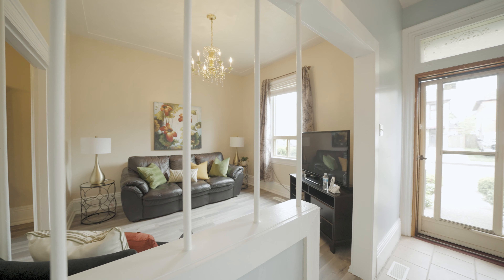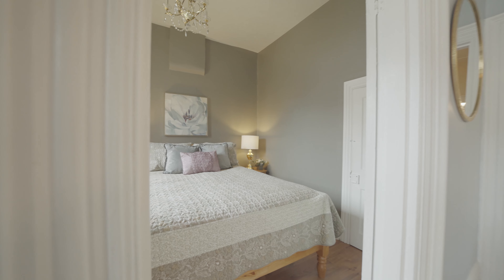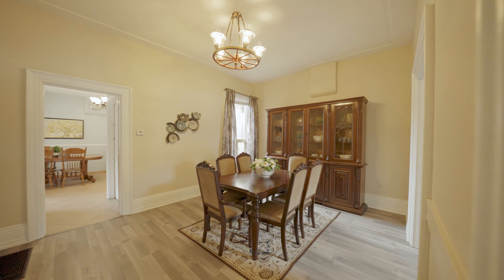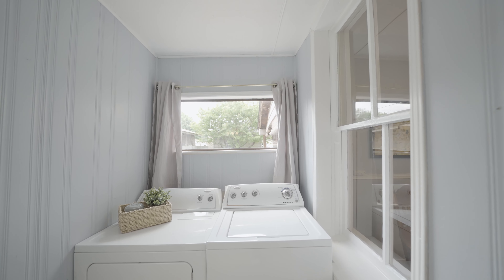This bright and spacious home is way bigger than it looks and features three bedrooms, two baths, eat-in kitchen, living room, dining room, main floor laundry room, and more.